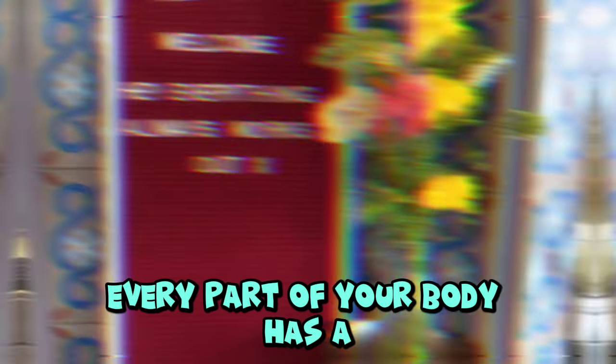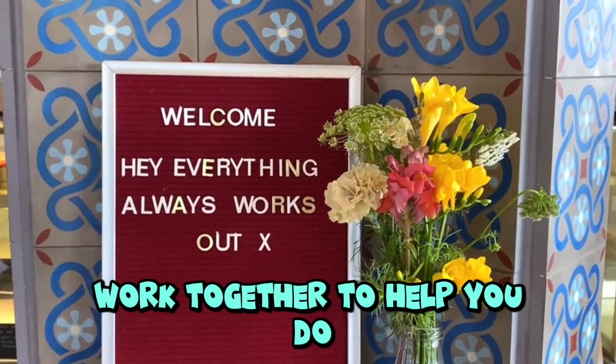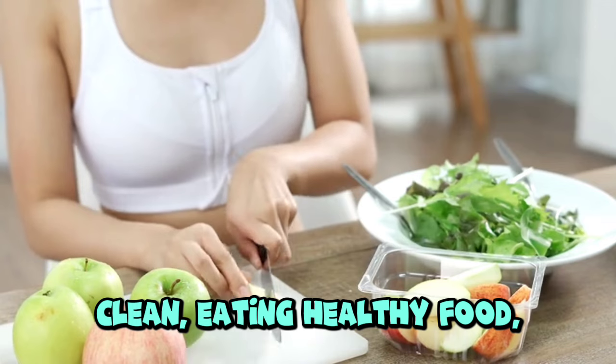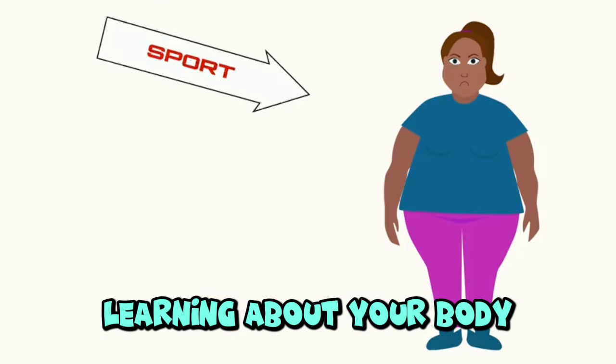Great job! Every part of your body has a special role, and they all work together to help you do amazing things every day. Take care of your body parts by keeping them clean, eating healthy food, and getting plenty of rest. Keep exploring and learning about your body.